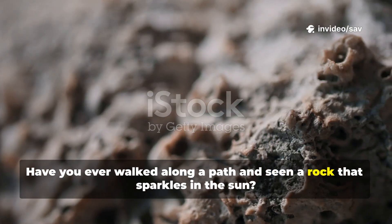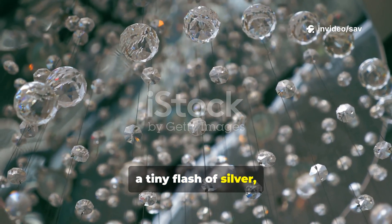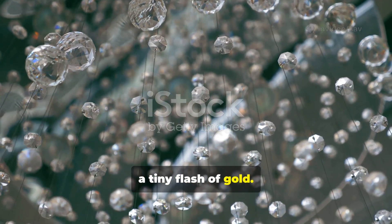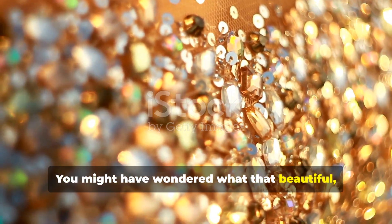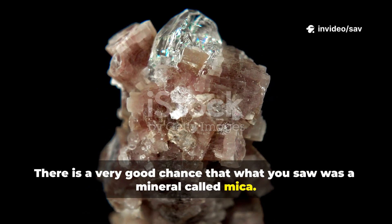Have you ever walked along a path and seen a rock that sparkles in the sun? It catches your eye — a tiny flash of silver, a tiny flash of gold. You might have wondered what that beautiful shiny thing could be. There is a very good chance that what you saw was a mineral called mica.